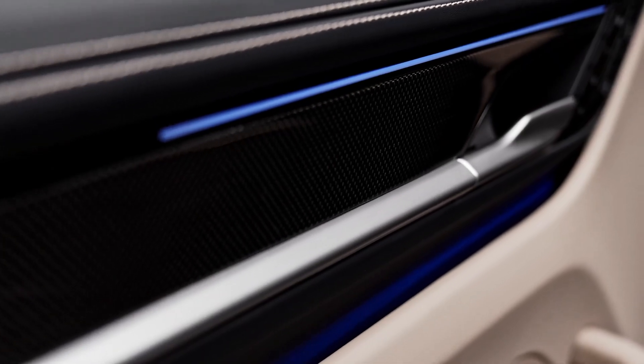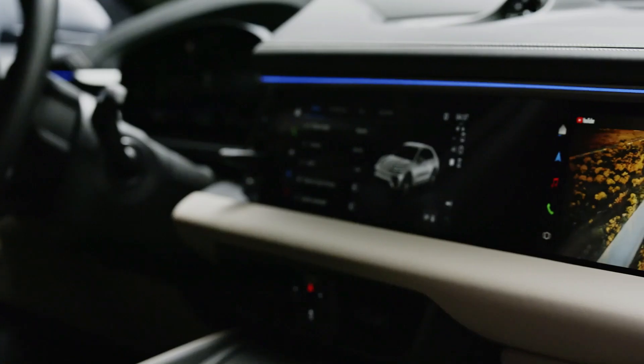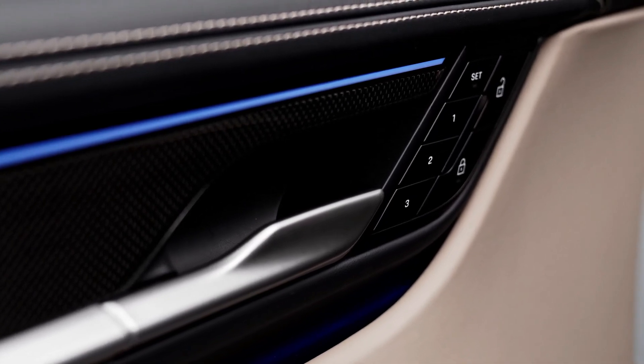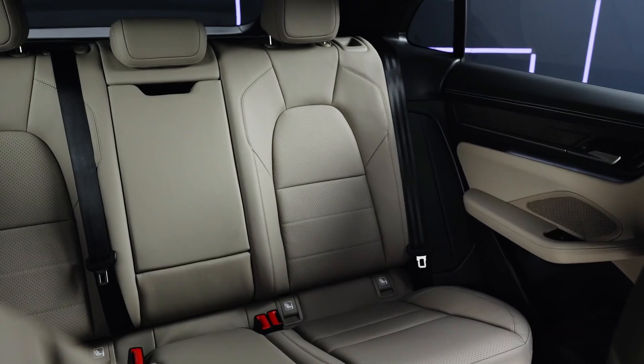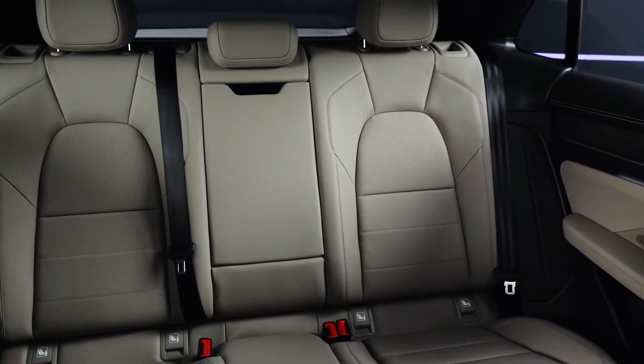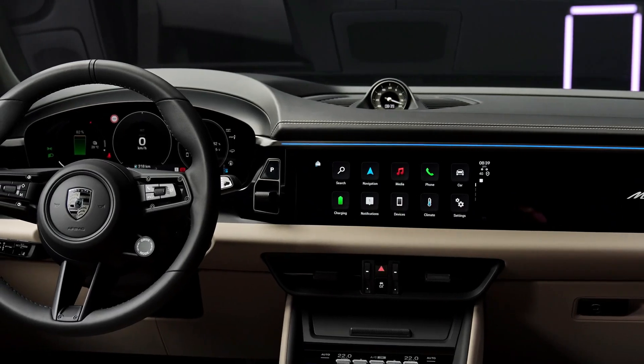Technological advancements extend to the interior, featuring a tech-forward approach with three screens. A 10.9-inch infotainment system sits in the center, complemented by another identical unit for the front passenger and a 12.6-inch driver information display. Augmented reality capabilities enhance navigation, presenting directions at a distance of 32.8 feet with an image corresponding to an 87-inch display. The Macan EV ensures compatibility with Android Auto and Apple CarPlay, offering a diverse and immersive driving experience.